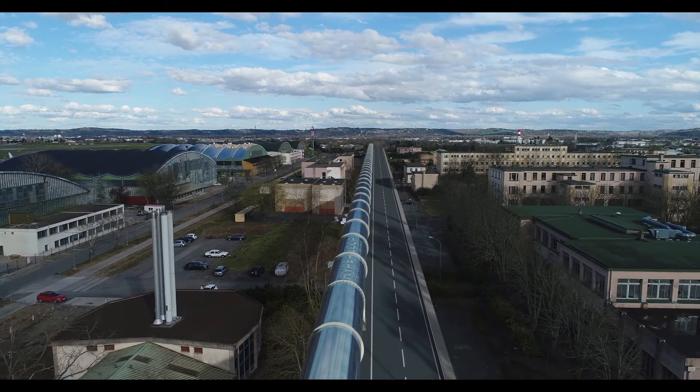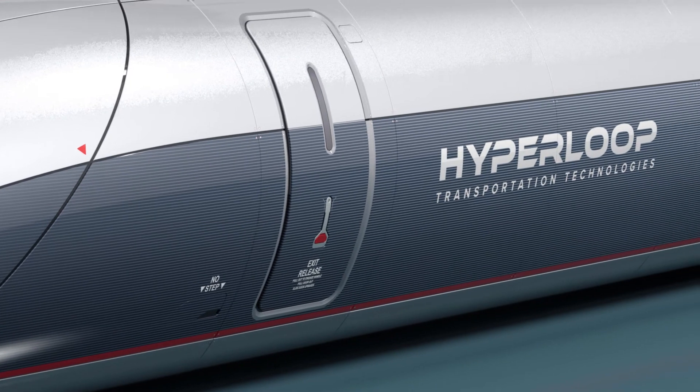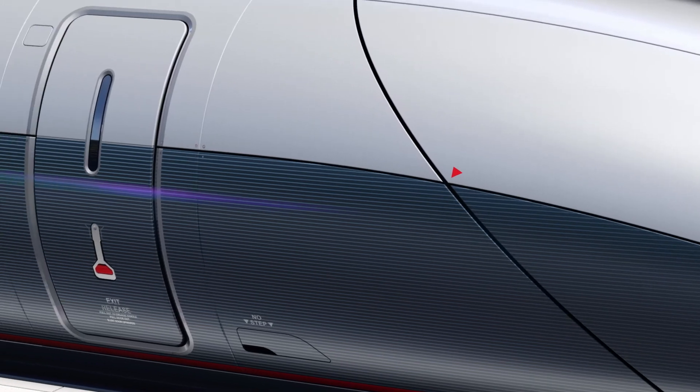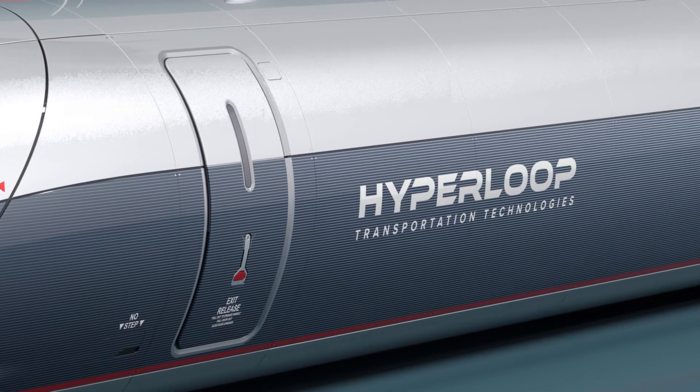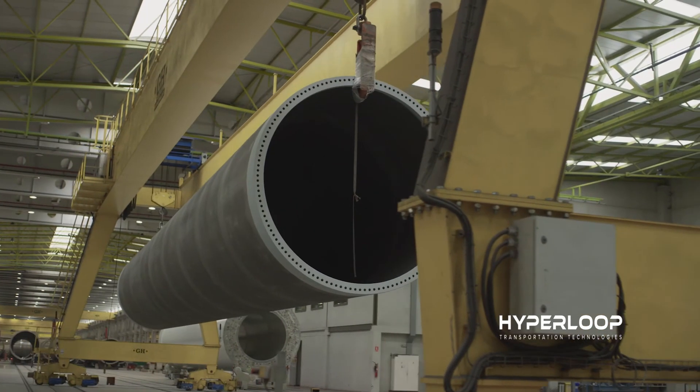Both systems are fully upgradable and will be utilized by both Hyperloop TT and partner companies. The full-scale passenger capsule, currently near completion at Carver's in Spain, is scheduled for delivery to the facility this summer for assembly and integration.